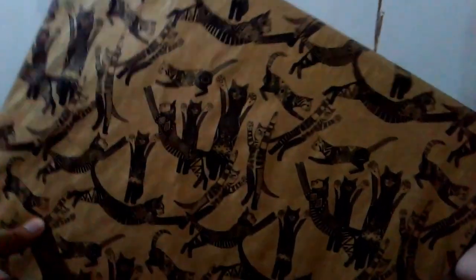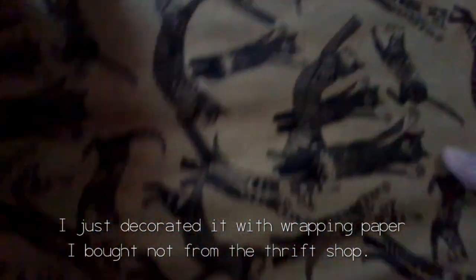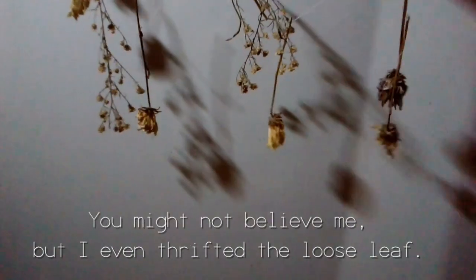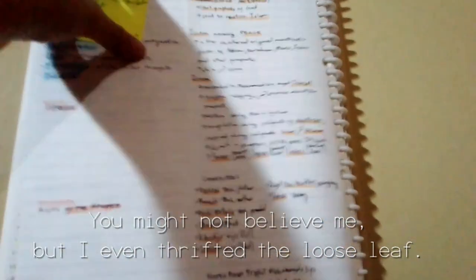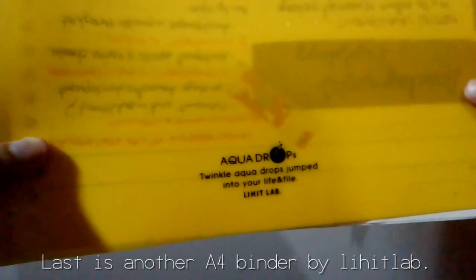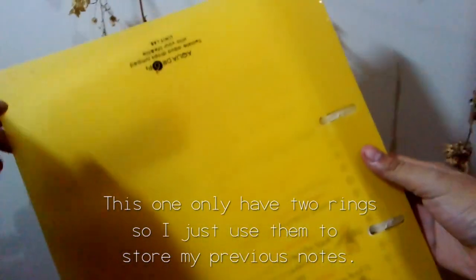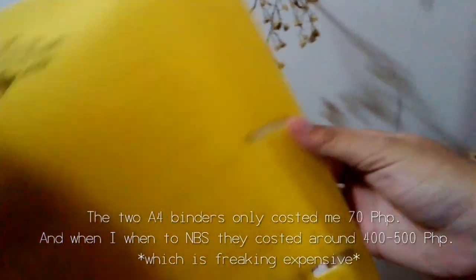Now for the big boy: my A4 loose leaf binder. I just decorated it with wrapping paper I bought not from the thrift shop. I even thrifted the loose leaf itself — Kokuyo loose leaf refills. When I saw them, I immediately got all that they had in stock. I'm hoping it'll last me till senior year. Last is another A4 binder by Lehit Lab, which only has two rings so I just used it to store my previous notes. These two A4 binders only cost me 70 pesos.